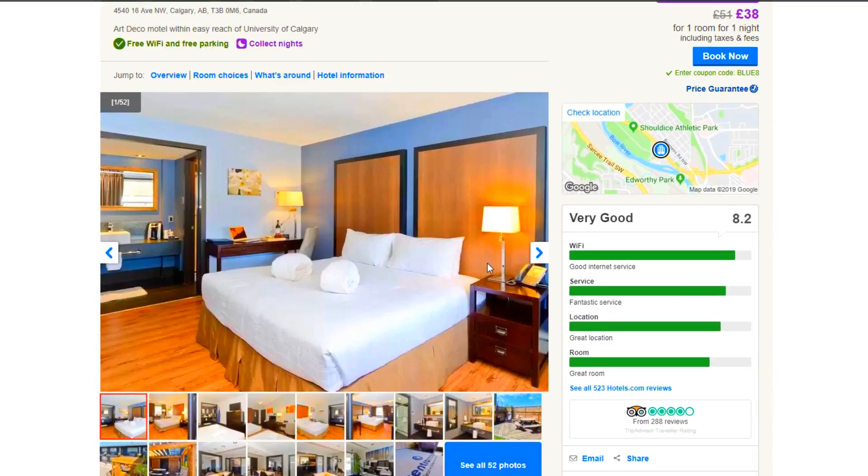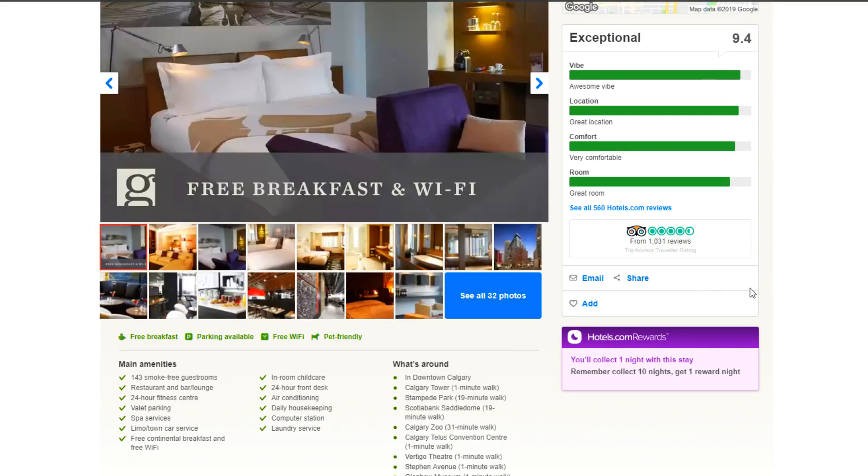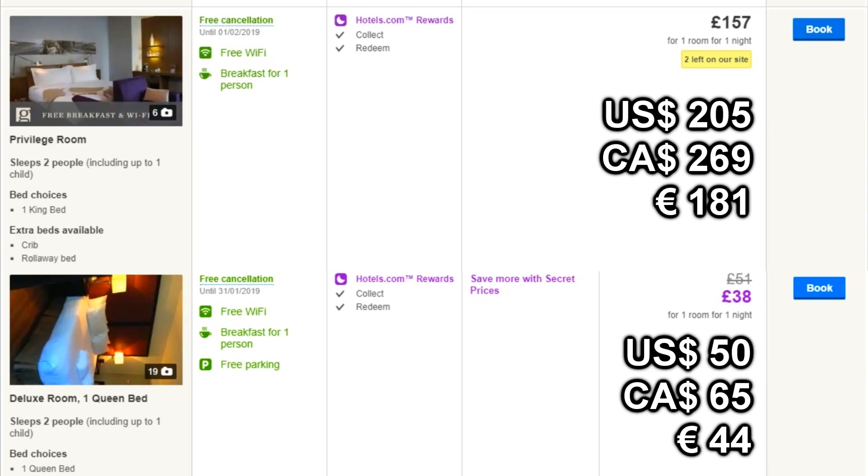I'm looking forward to seeing this myself — I generally don't know, maybe the $50 one's better. But let's go to the Centrum Hotel right now, because I decided to go for the very cheapest one that had any decent reviews and the most expensive one that had decent reviews too. Online right now you see conversions of about $50 and about $200. So one of these is four times more expensive than the other, but is it worth the four times in cost? Let's go find out.